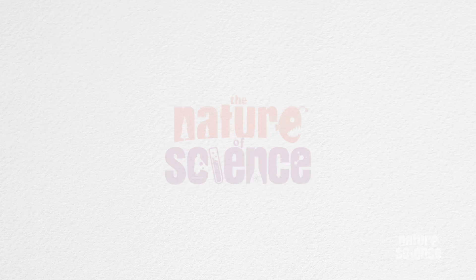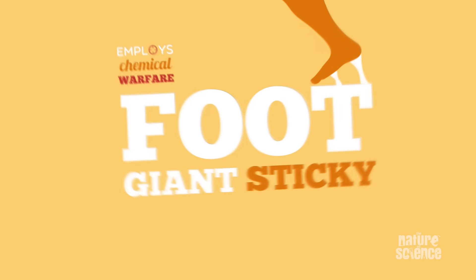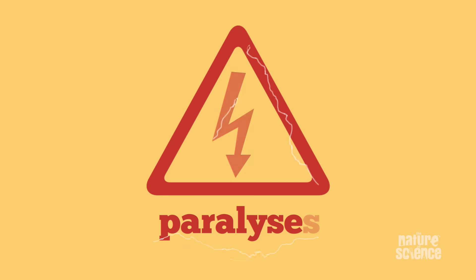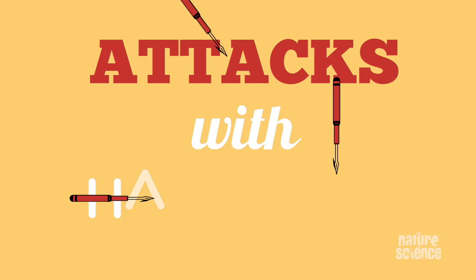Here's a question for you. What type of chemist kills you, doesn't cure you? Here's a clue. It moves around on a giant sticky foot, it employs chemical warfare, it eats things as big as itself, it paralyzes its prey in seconds, it has eyes on stalks, it carries its home on its back, and it launches attacks with harpoons.